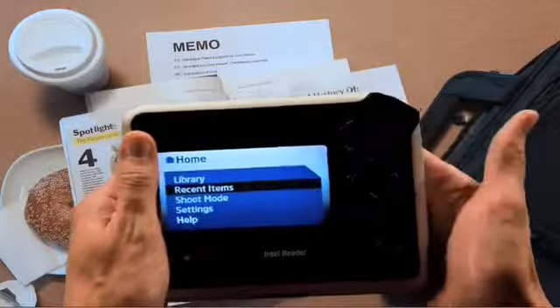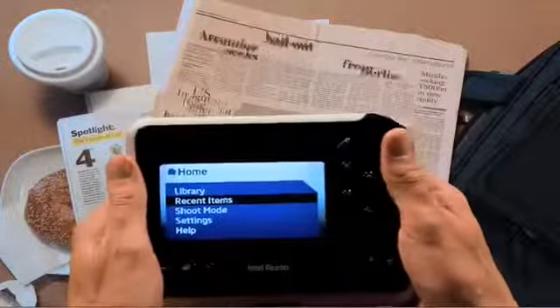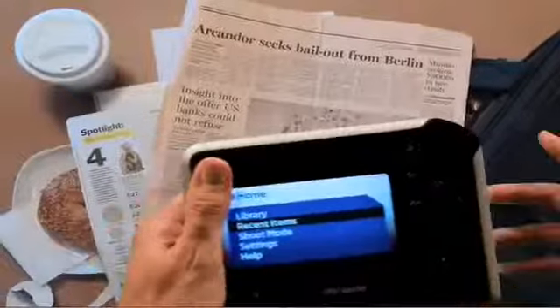And now I even have access to my morning paper. Just aim, shoot, and the reader converts the article. Brilliant. But the Intel Reader isn't just made for busy professionals like me.